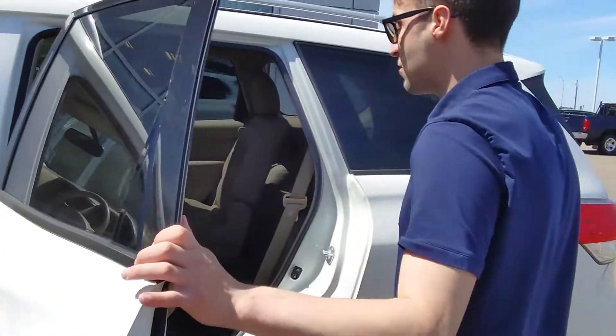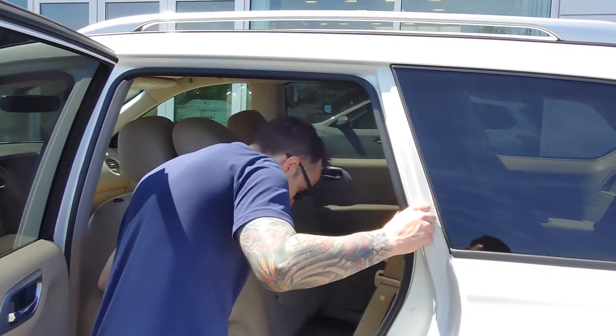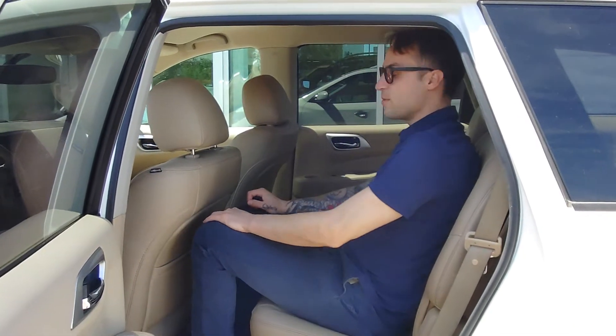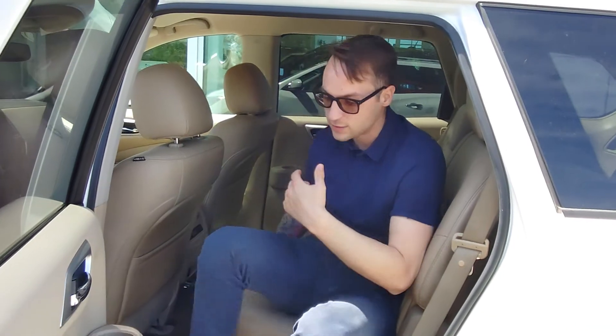I want to show you how much space you do have in the back here. The Pathfinders make it really easy to get into the third row, as you can see. It is relatively easy to get into the middle row too — lots of leg and headroom, and you do have climate control in the back as well as heated seats.